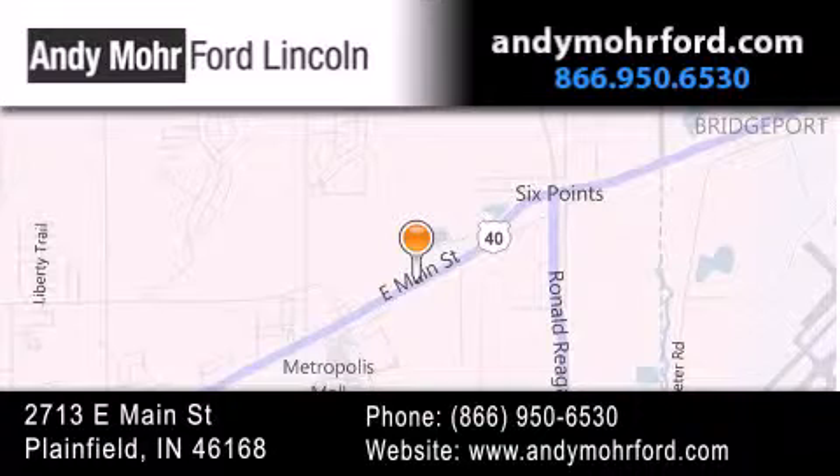You can search our new and pre-owned inventory online, get new car pricing, and receive free no obligation price quotes. Stop by and visit us today at 2713 East Main Street in Plainfield, or see us online at AndyMooreFord.com.